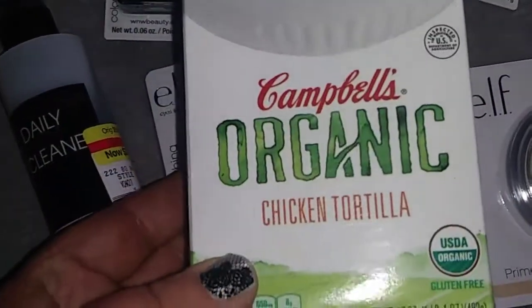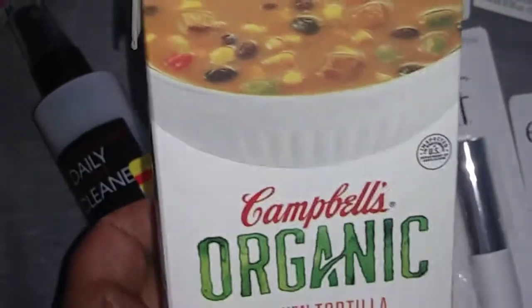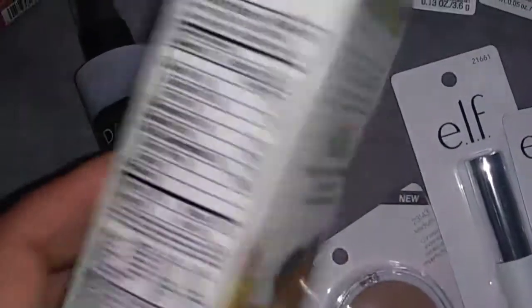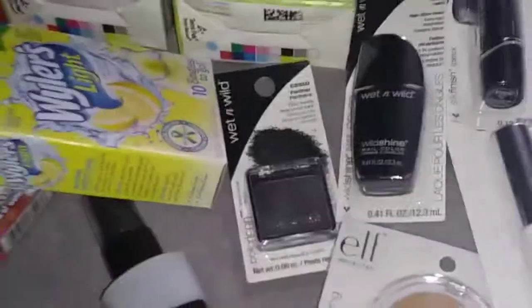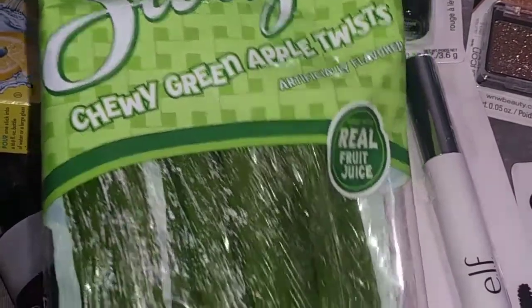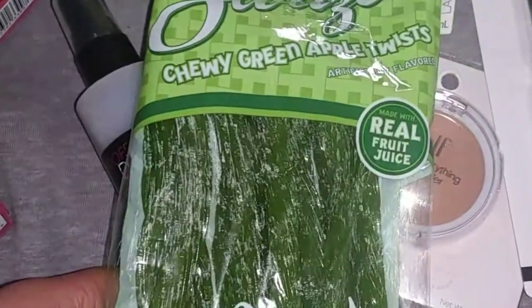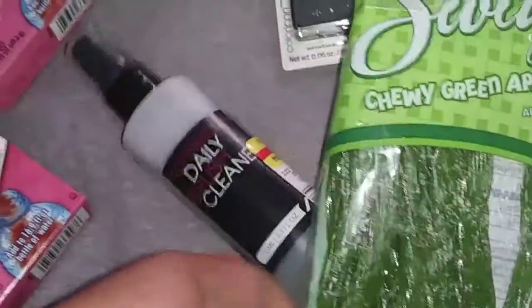I also picked up Campbell's Organic Chicken Tortilla soup — 17 fluid ounces, which is one pound. I'm very excited about this because organic is very expensive, so that was a great find. I got two of the organic soups. I also picked up Green Apple Twists — 5.5 ounces, basically Twizzlers or licorice. This is a great find for a dollar.